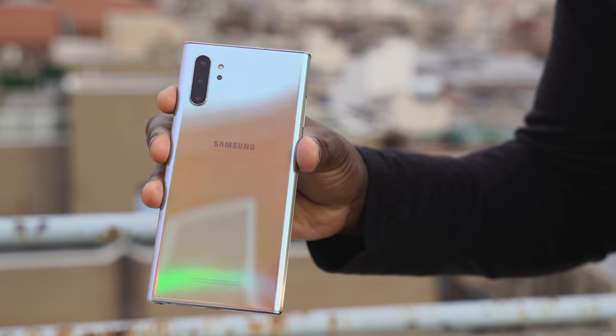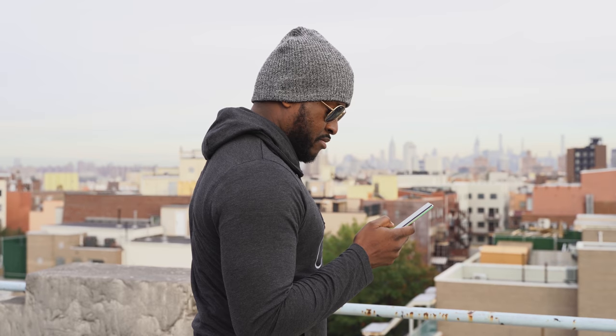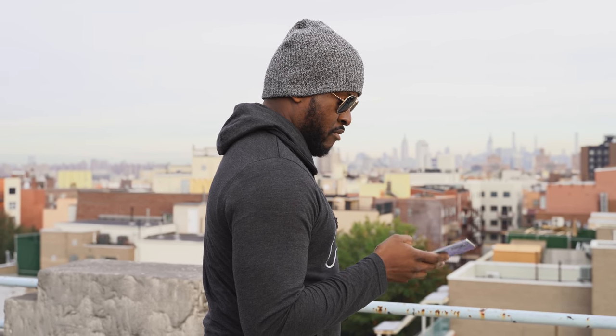I've been using the Galaxy Note 10 Plus for roughly three months. The Note series has always been my day-to-day device — I've been a Galaxy Note user for a while. This video is about how it helps my life. It's not a sponsored video — it's just what I use the Galaxy Note for, what I like, and some of the things it really helps me do.